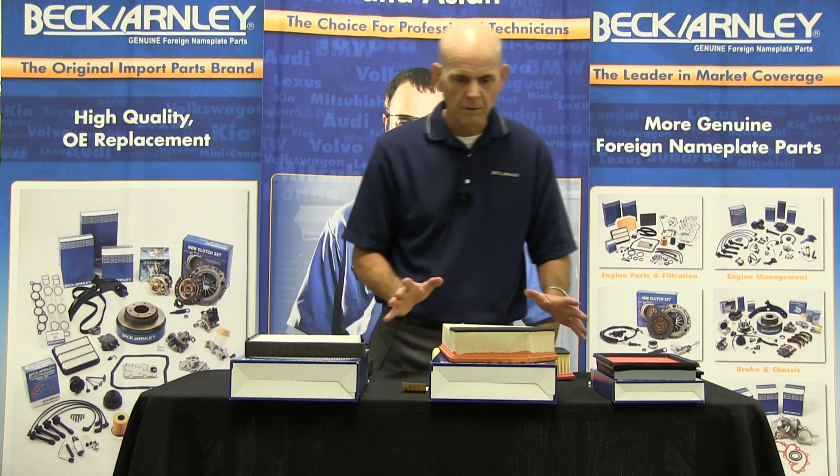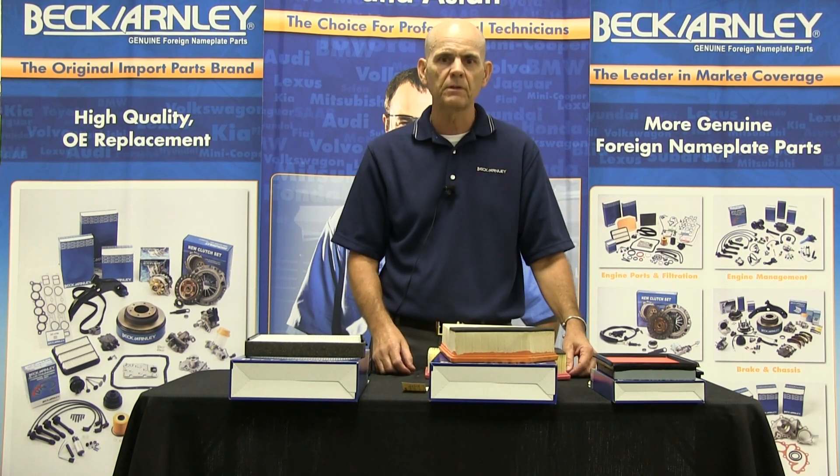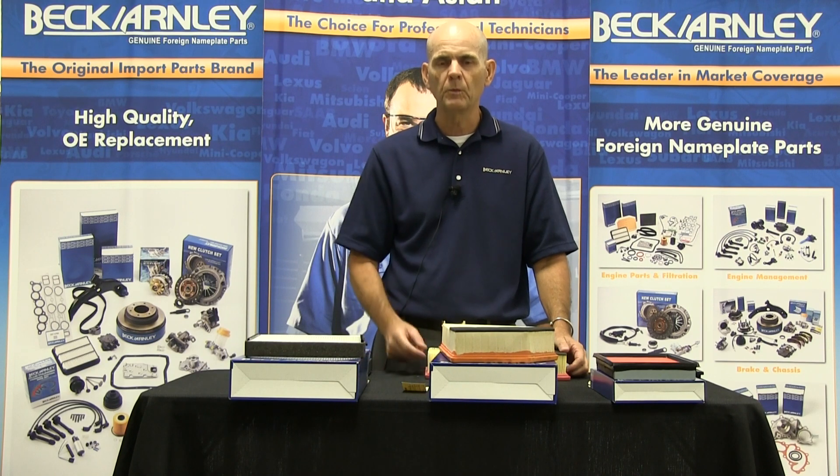I hope that I've given you some examples of how important application-specific sourcing is. We take it very seriously at Beck-Arnley. We want to make sure that when you get that part, it's going to fit your car the way it should and perform the way it should.